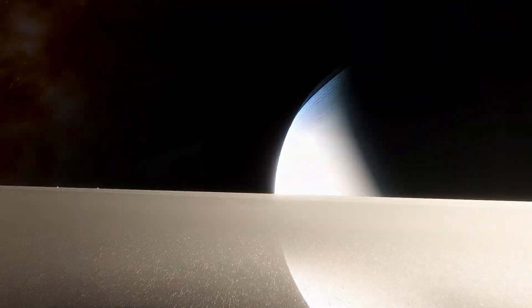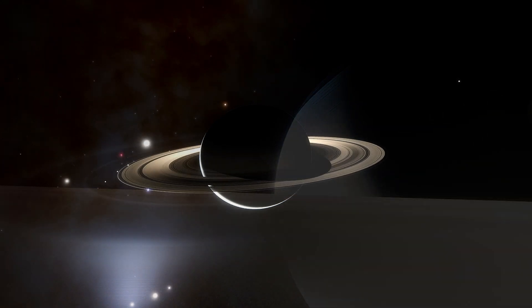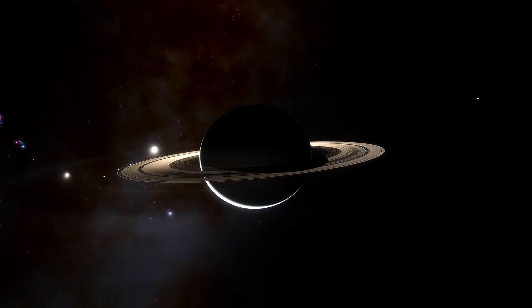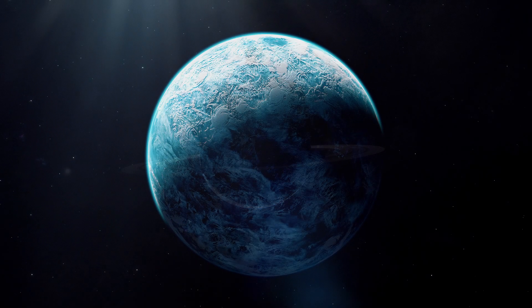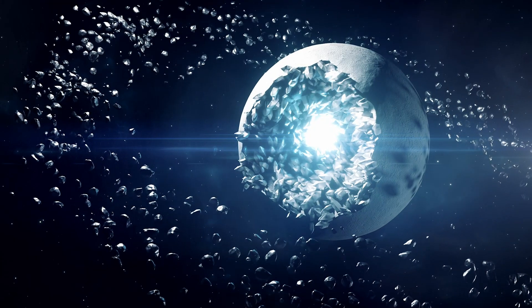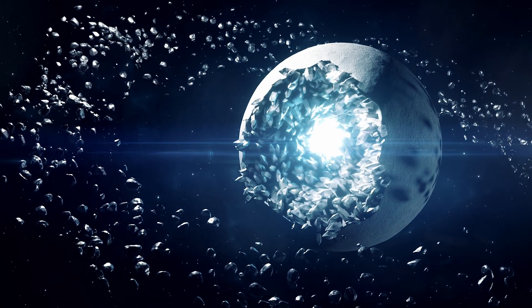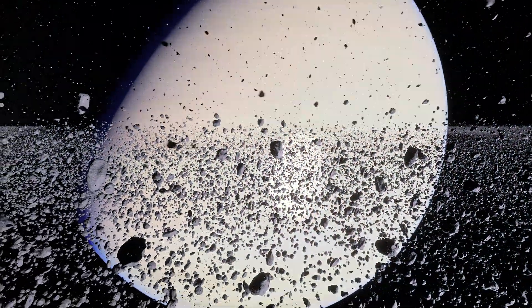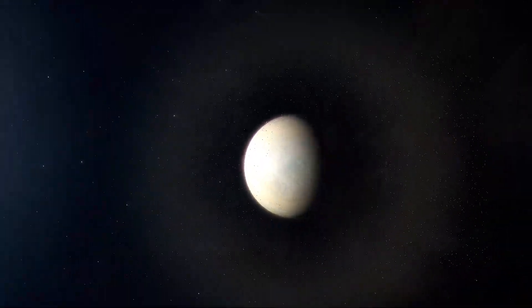People often wonder: why does Saturn have rings? While the exact origin remains a fascinating mystery, prevailing theories suggest they could be remnants of moons, comets, or asteroids that disintegrated under Saturn's immense gravity. These catastrophic events scattered debris around the planet, which eventually formed the rings we see today.